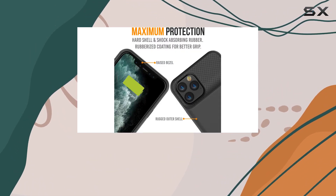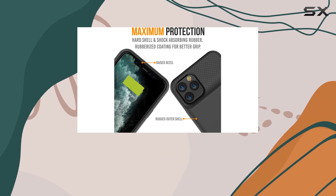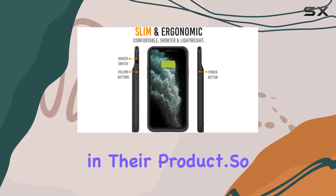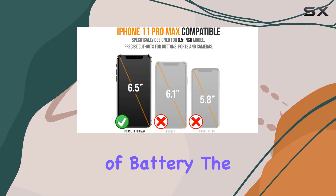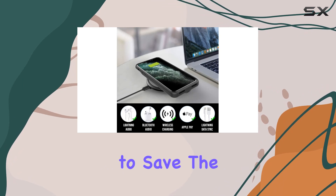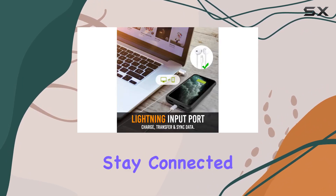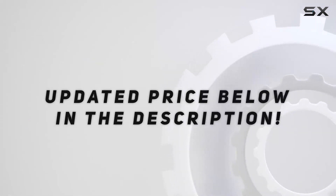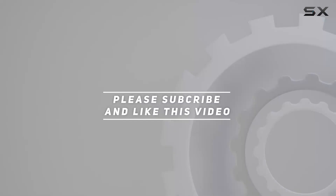There's also a one-year warranty, and you can even upgrade it to a two-year warranty at no extra cost — that's the kind of confidence Alpatronix has in their product. So if you're tired of constantly running out of battery, the Alpatronix BX11 Pro Max battery case is here to save the day. Stay charged, stay connected. Check out the video description for the updated price, and thank you for watching.